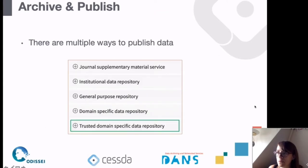There are multiple ways to publish data. If you submit a paper, some journals offer supplementary material services where you can upload data. There may be an institutional repository at your university. There are also general purpose repositories such as NODAL, domain-specific repositories, and what we call trusted or trustworthy data repositories, which are also domain-specific. I want to focus on these most.